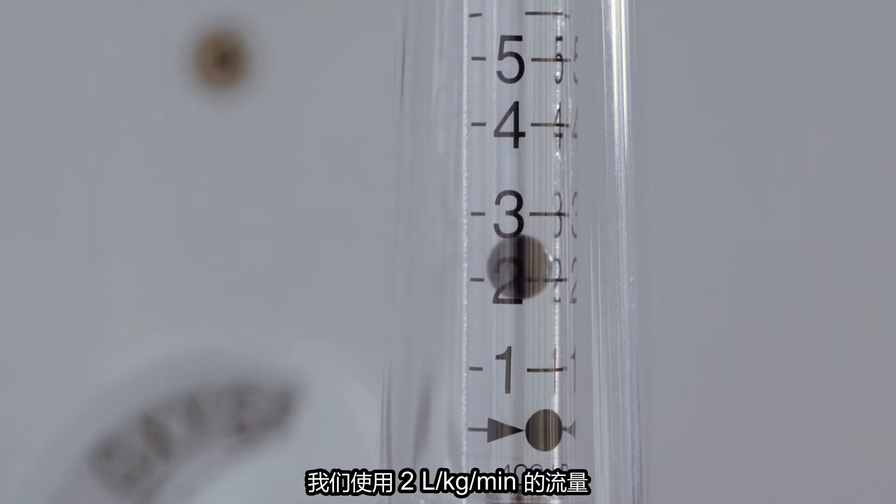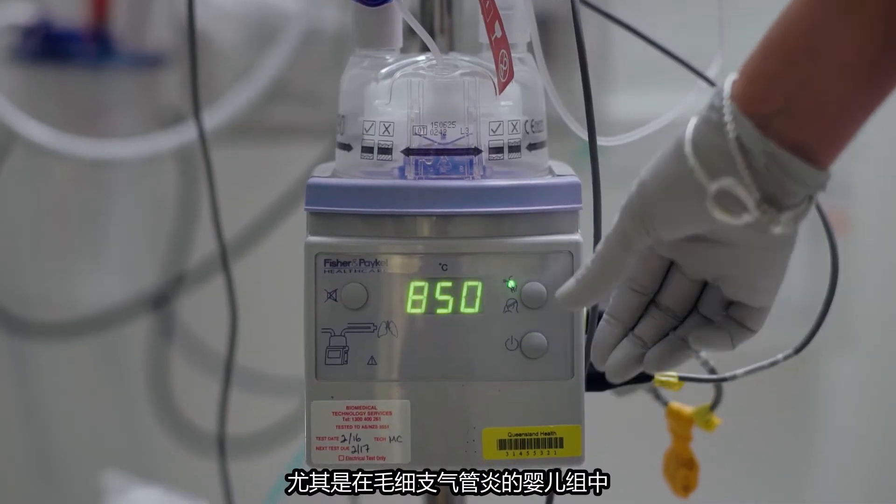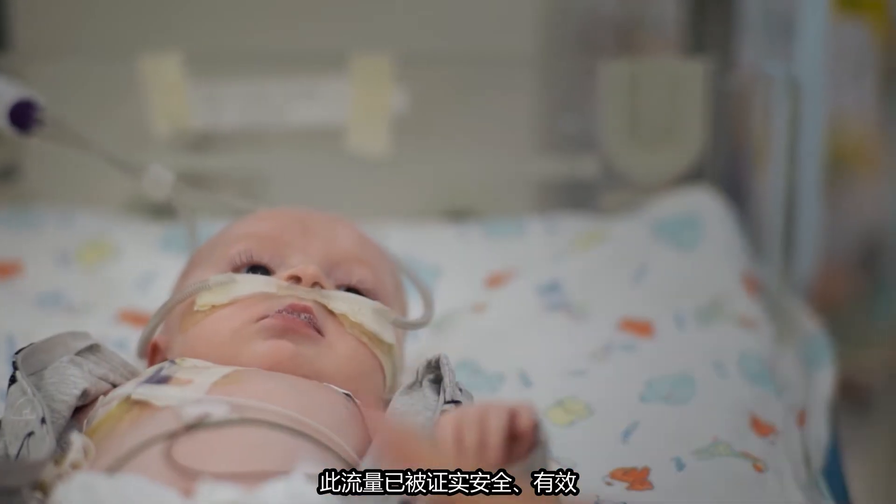In infants less than 12 months, we use 2 litres per kilogram per minute, particularly in the group of infants with bronchiolitis. This flow rate has been demonstrated to be safe, effective and well documented in the published literature.